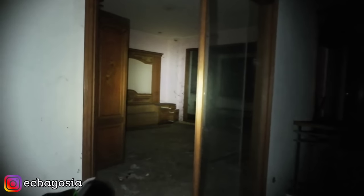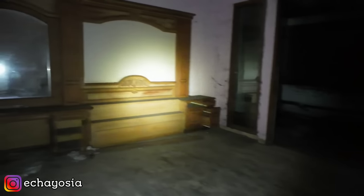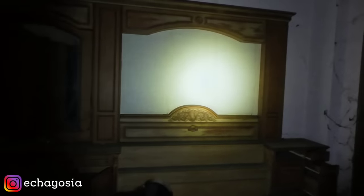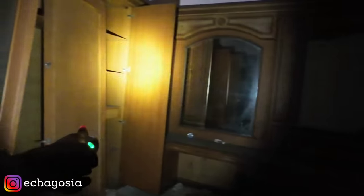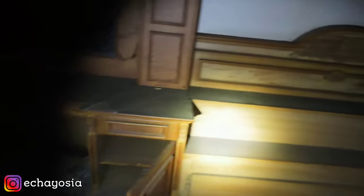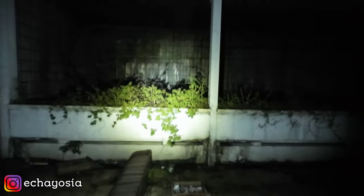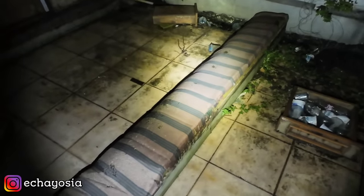Dan ini kayaknya master bedroom-nya, kamar utama. Permisi. Kayaknya kamar utama karena ada dipan tempat tidurnya yang gede. Kita sambung dengan meja make up dan lemari. Kamar ini ada yang kosong semua, kayaknya ada diangkut-angkutin barangnya sama si pemilik rumahnya. Ini cuman sayang banget dipannya. Dan ini nembus ke area balkon — ada kursi gitu ya, ini sandaran dipan kayaknya.